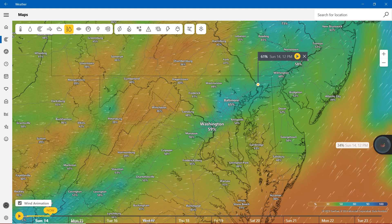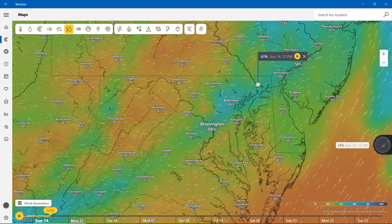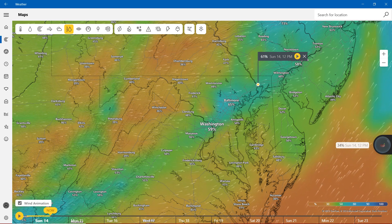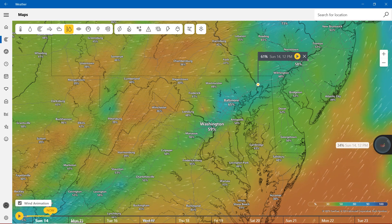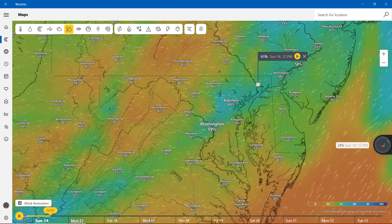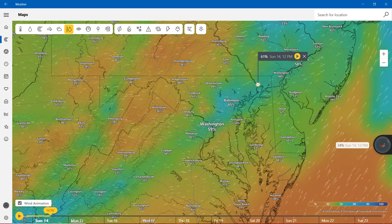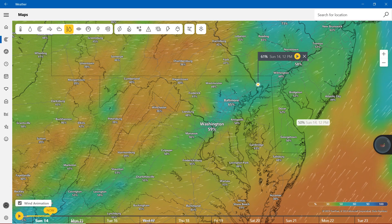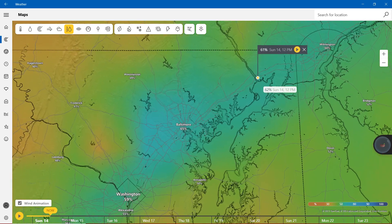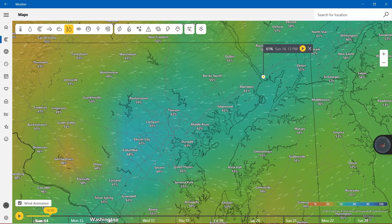Starting off with 40% in Cumberland and Hagerstown, then more than 40% in Cambridge and Lexington Park. Showing with nearly 50% in Salisbury, Frederick, and Westminster. In the 50s, we're showing Annapolis. Nearly 60% in Washington, showing 65% in Baltimore. If you live in Harford County and Cecil County, we're showing Elton at 61%, Rising Sun with nearly 60%.